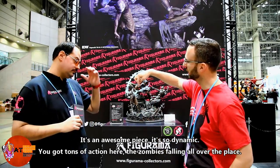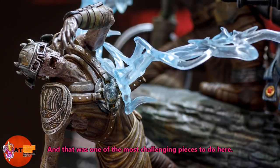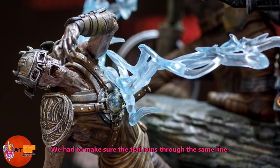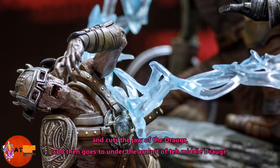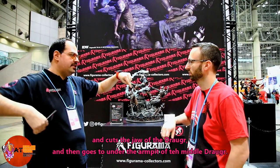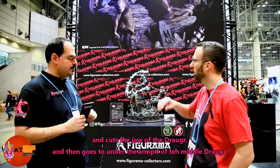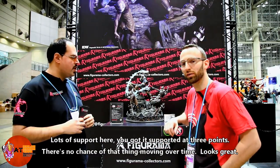You've got lots of action here — zombies falling all over the place. I love how the lightning is slashing across the rib cage with battle damage happening. That was one of the most challenging parts: we had to make sure the blade passes through the same line, cutting the jaw, lifting the Droger, and then going under the armpit of the middle Droger. There's lots of support — it's supported at three points, so there's no chance of it tipping over.